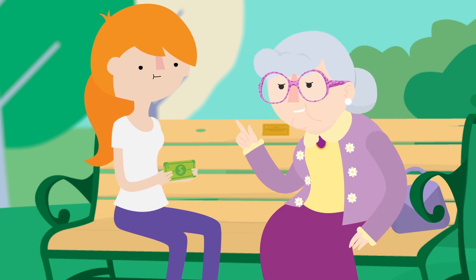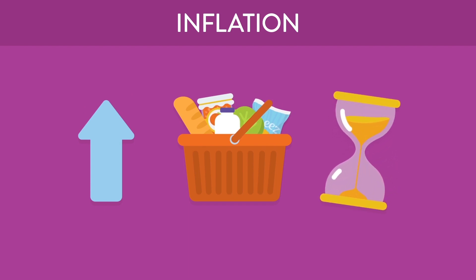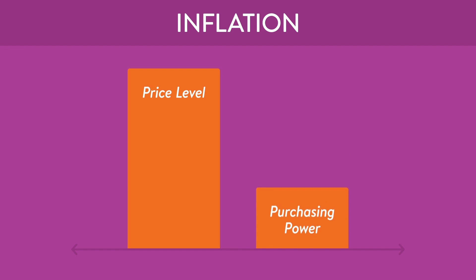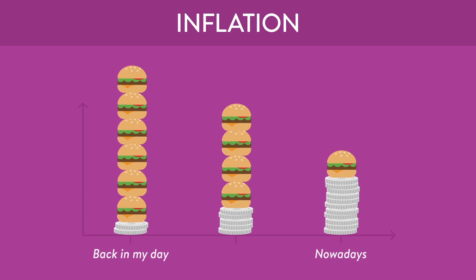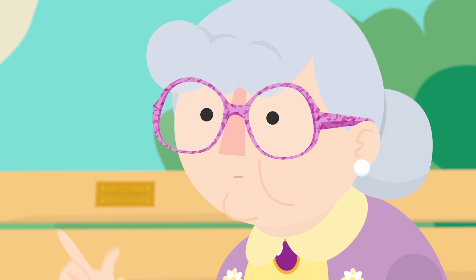Why do things have to cost so much now? Because of that pesky inflation. Inflation is a rise in the general price level of goods and services over a period of time. When the price level increases, purchasing power decreases, because it means a unit of currency buys fewer goods and services. Like how five bucks buys less movie tickets and hamburgers than it did 50 years ago? Bingo.